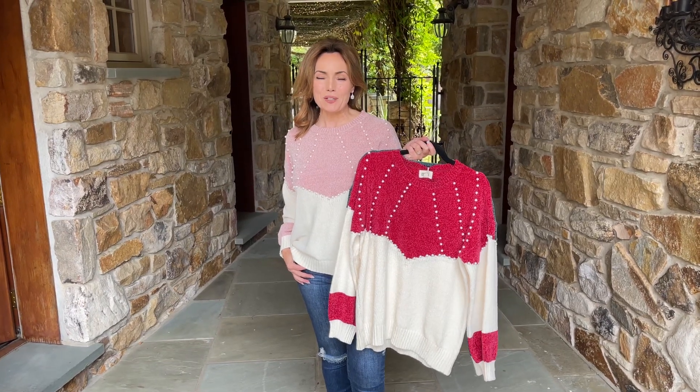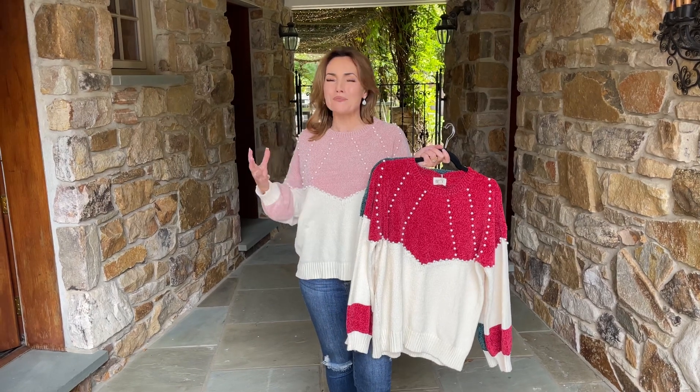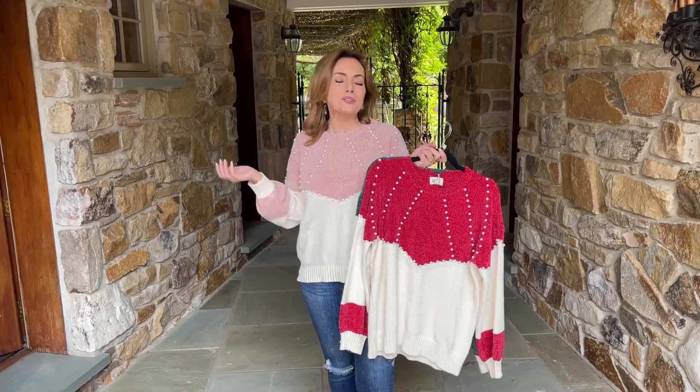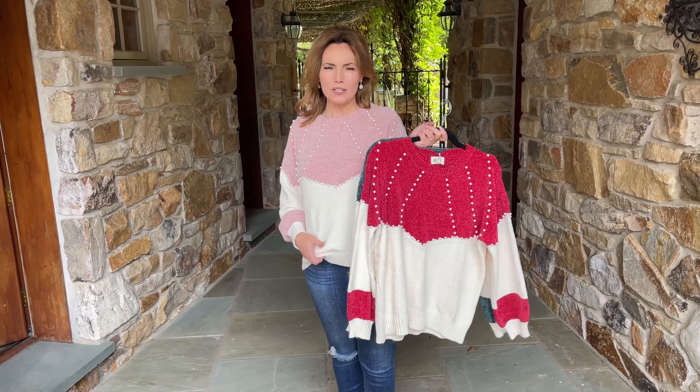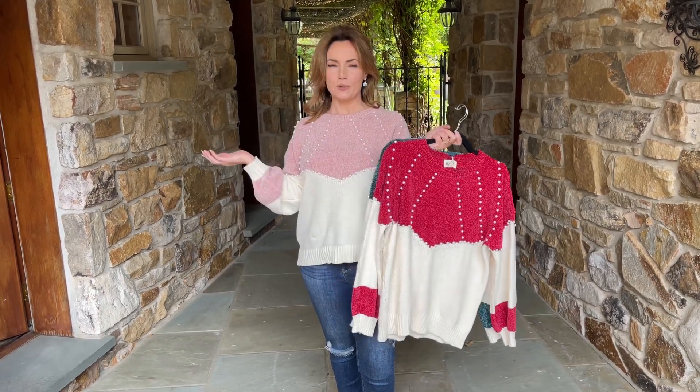There's something so soft and cozy about chenille and something so feminine about pearls, so this is the perfect sweater. It just makes you glad it's wintertime whether it's cold outside or not, because it's the kind of sweater you can always wear and always love. Super soft chenille, really easy fit, beautiful pearls, and gorgeous colors.